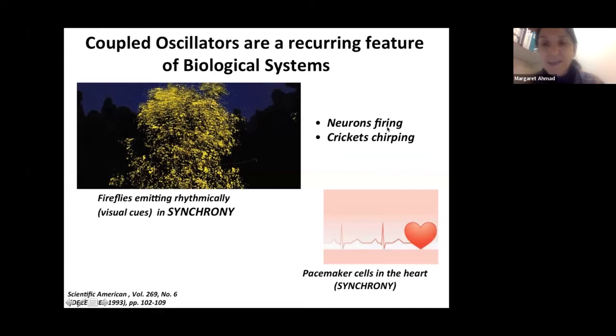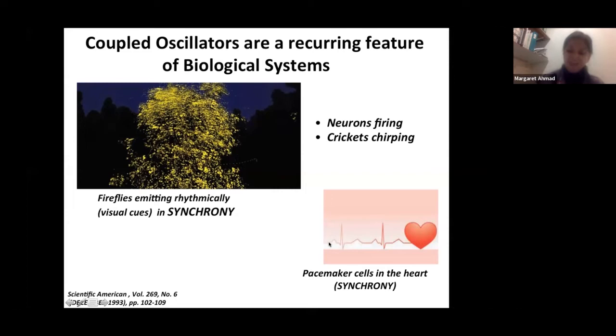This is a very common thread in biological systems — you see this in neurons, crickets chirping, and heart pacemakers. Synchrony between oscillators in a kangaroo is achieved because each hind leg has a frequency which is then coupled together to give synchrony. The synchrony provides the maximal use of force in the biological response, which in this case is a hop.